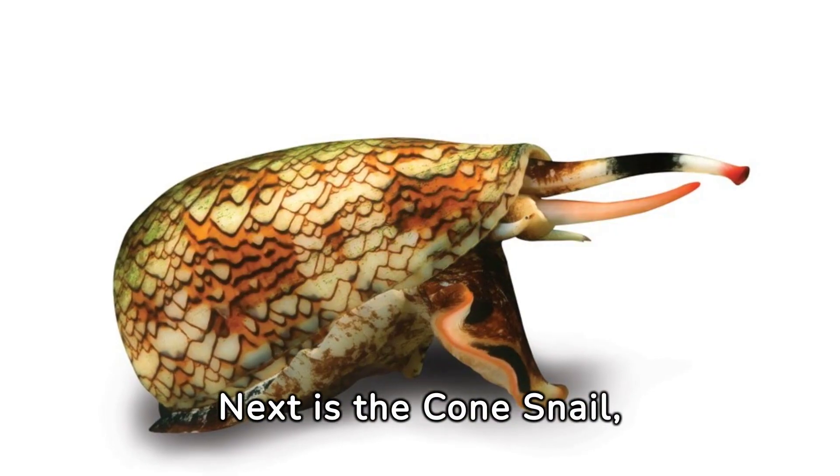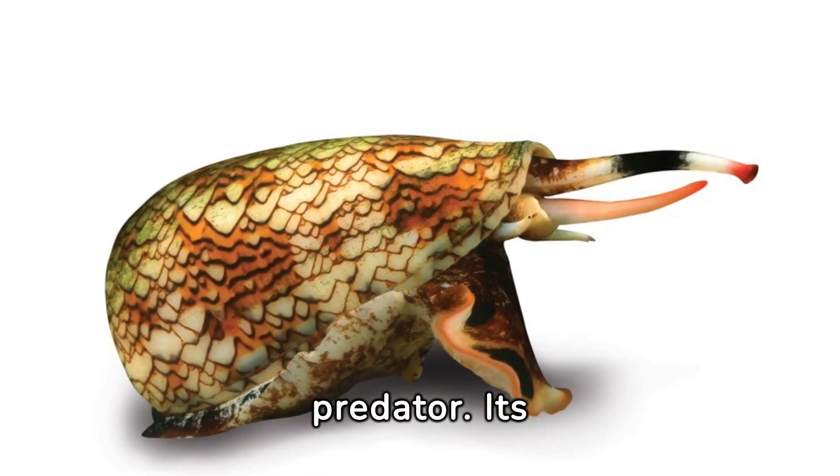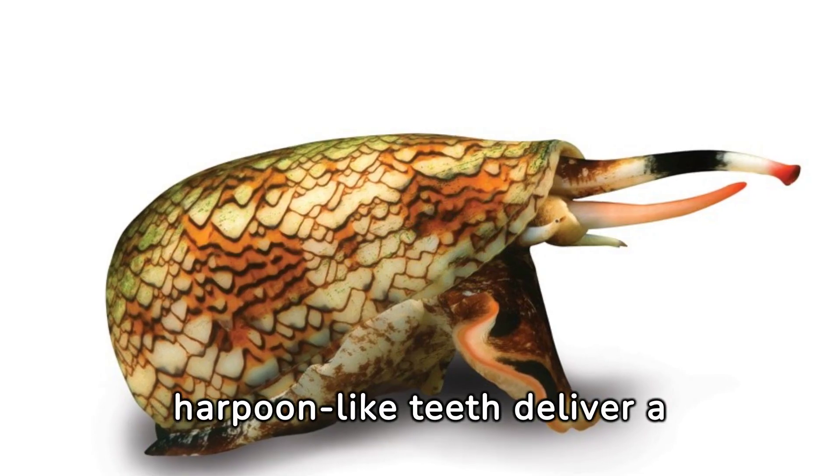Next is the cone snail, a slow but deadly predator. Its harpoon-like teeth deliver a potent venom.